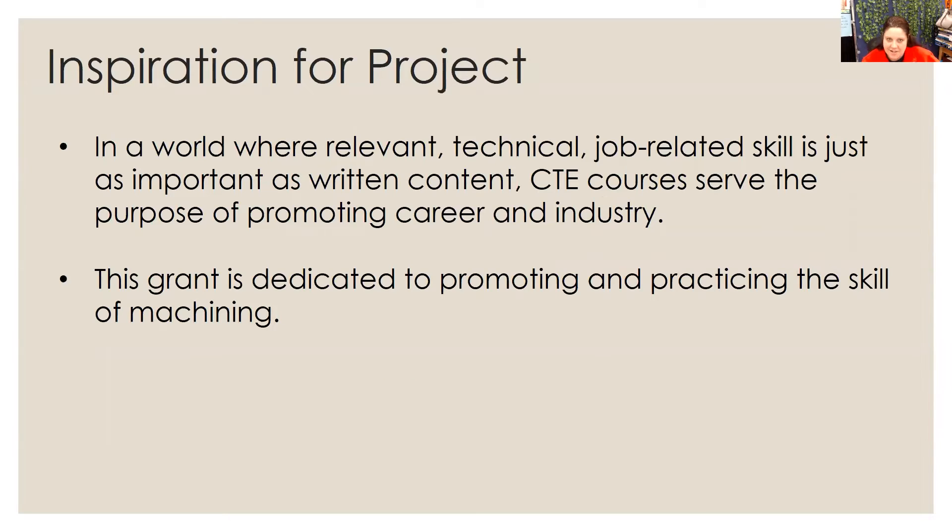At School of Innovation, we are in our second year of existence, and I have actually taken on a completely new pathway in my teaching career. Now that I'm focused on technical classes, one of the things that I have really been focused on is trying to find relevant activities for my engineering students to be able to showcase job-related skills, things that would promote career and industry to them.